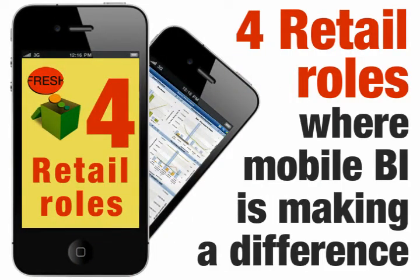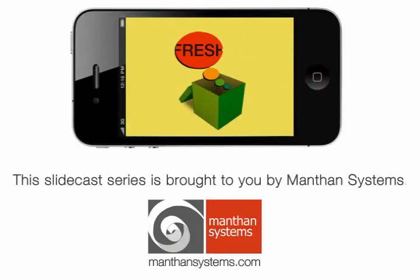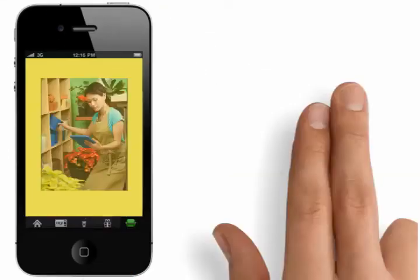Four retail roles where mobile BI is making a difference. Mobile business intelligence and analytics: new trends in the retail industry — practical applications for decisions on the go. This slidecast is brought to you by Manthon Systems Mobile Analytics.